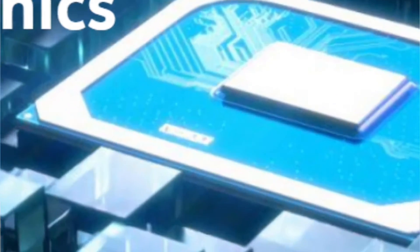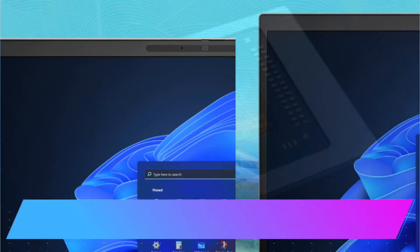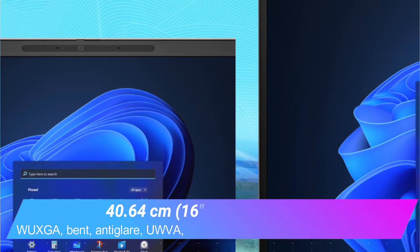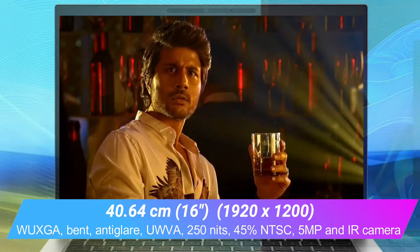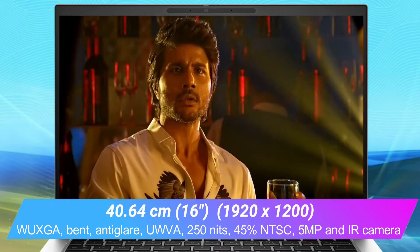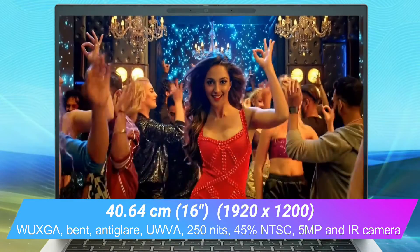This laptop uses Intel Iris Xe Graphics. The display is 40.64 cm (16-inch) diagonal, WUXGA, with anti-glare, 250 nits brightness, 45% NTSC, and a resolution of 1920x1200.